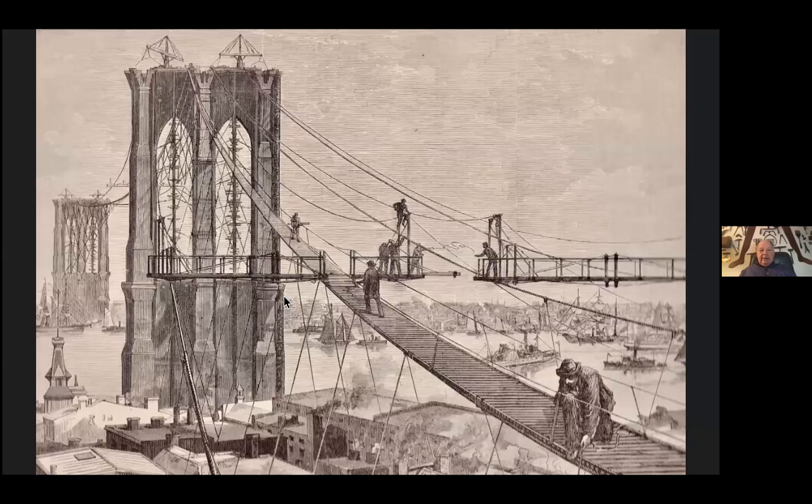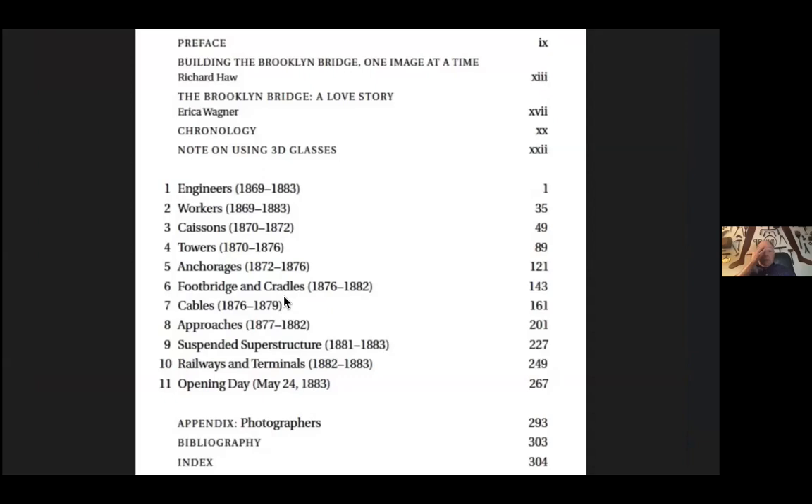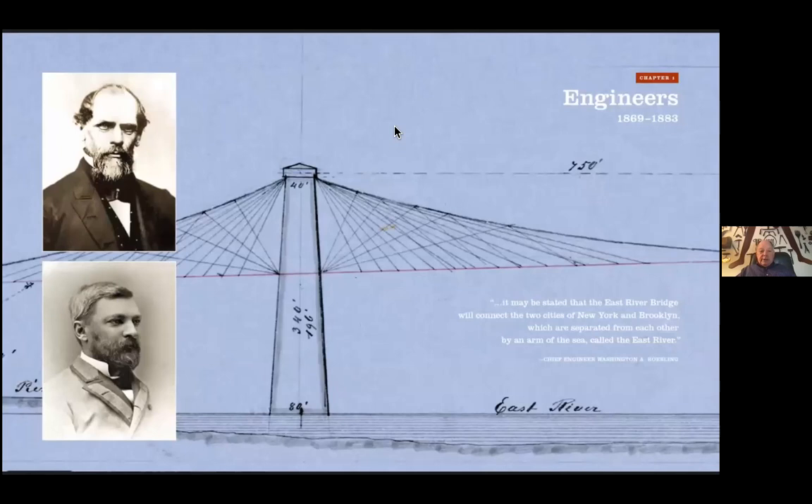This is the table of contents to my book. We're going to track through this now. There's an essay by Richard Hall, 'Building the Brooklyn Bridge, One Image at a Time,' and an essay by Erica Wagner, 'The Brooklyn Bridge: A Love Story.' Then I broke it down into engineers and workers and then the various stages of the construction — the caissons, the towers, and more — and I insisted on an appendix honoring the photographers who took the images. These are the chapter double-page spreads: the engineers, John Roebling and Washington Roebling, father and son.